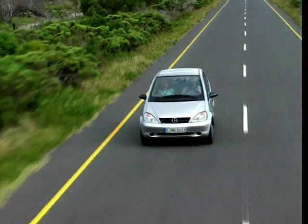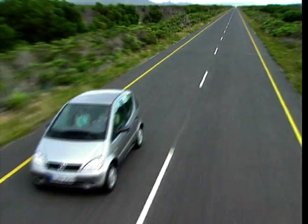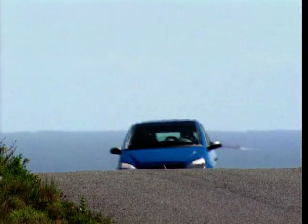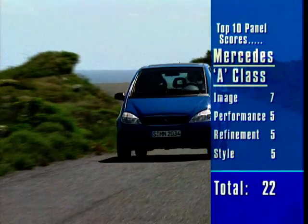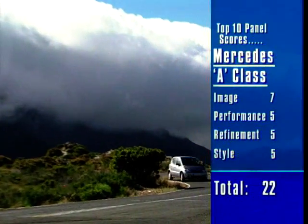Seriously though, the A-Class is a very good car. The electronic stability control and suspension changes made since the elk incident have made it virtually impossible to roll one with your brain intact. Shorter than a Ford car, and definitely more stylish, it makes for a very sensible buy — which makes it just a little too sensible to be any higher in this Top 10.